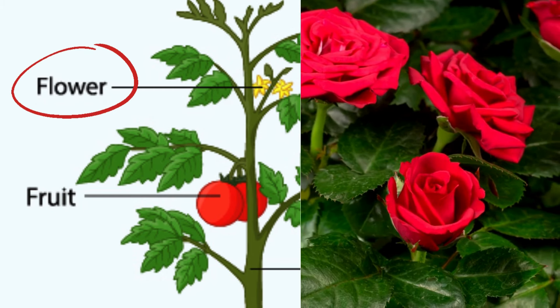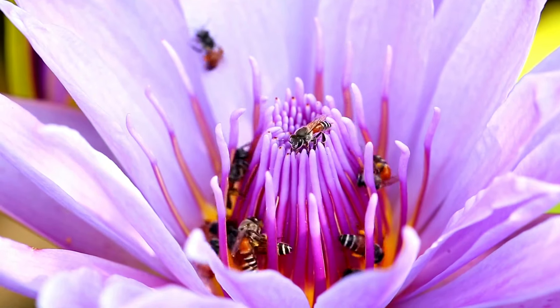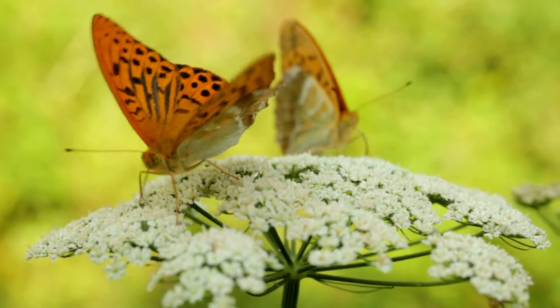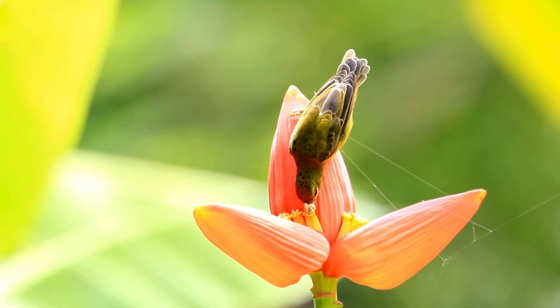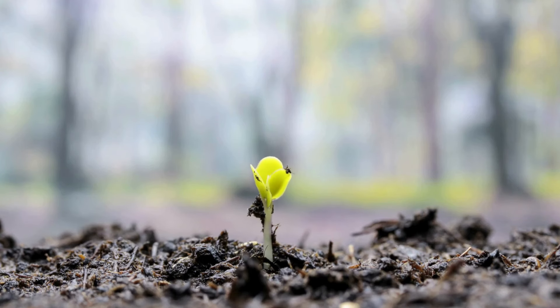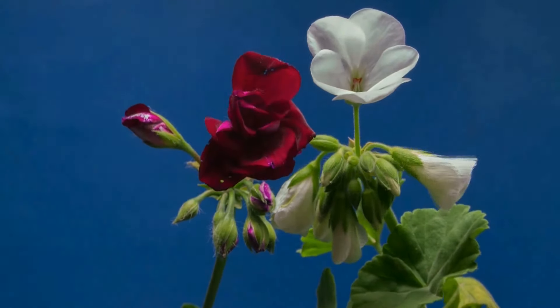Flowers are the plant's way of making new plants. They help the plant reproduce by attracting pollinators like bees, butterflies, and birds. Once the flower is pollinated, it can make seeds that grow into new plants. Flowers are important for the survival of the plant species.